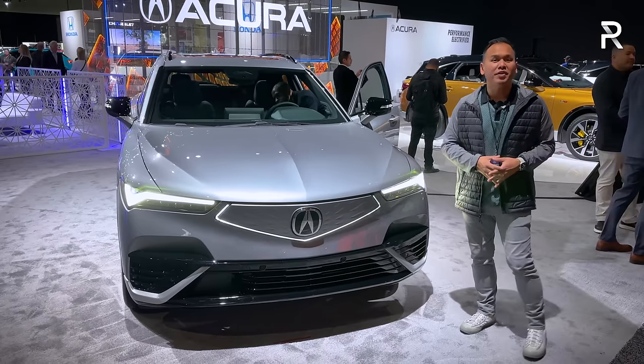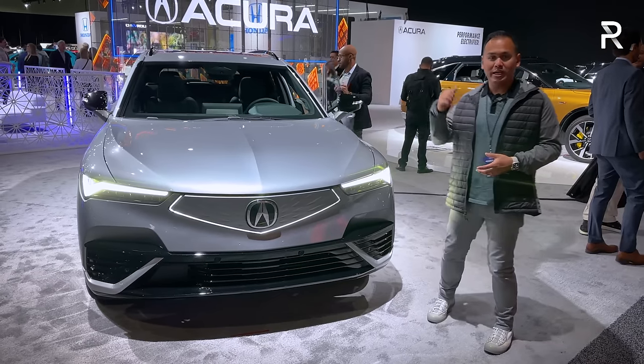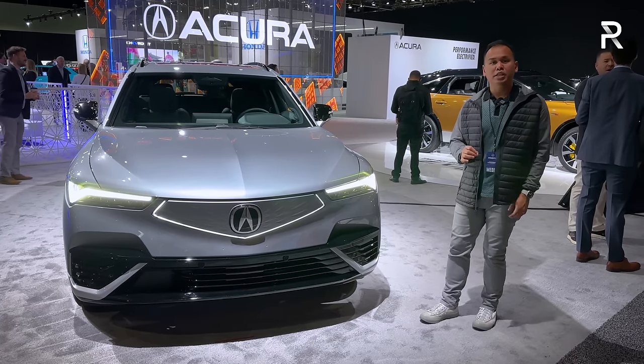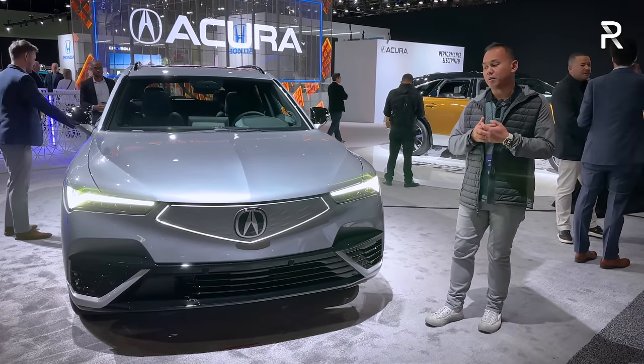Acura's design team did a fantastic job with making this vehicle look like an Acura. The Type S model is the high performance version that offers 500 horsepower. This model here is the A-Spec — it's going to be the longer range model and it'll also be a little bit more affordable.